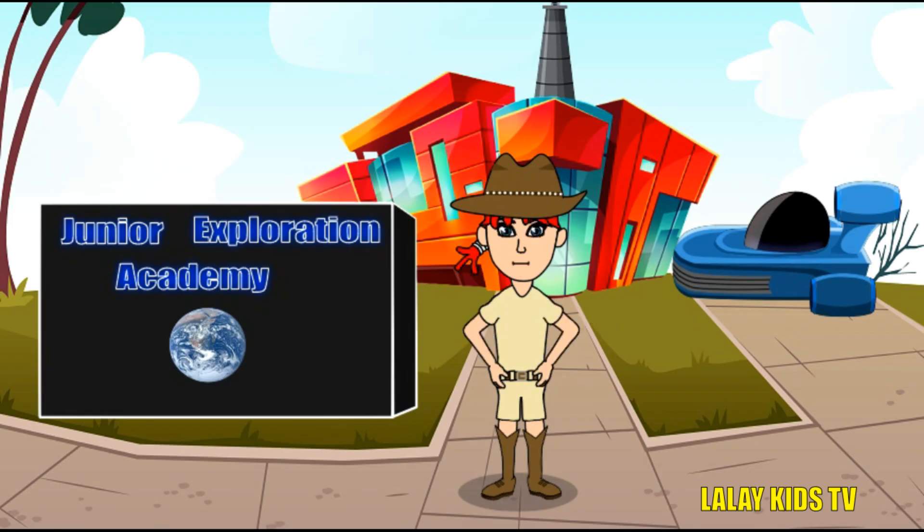Wow, little explorers! We've had an incredible journey today, meeting these fascinating Australian animals and discovering their unique features. Remember, the world is full of amazing creatures, so keep exploring and learning about the incredible diversity of life on our planet. Until next time, keep adventuring and stay curious! Goodbye!